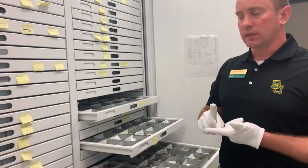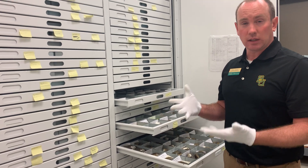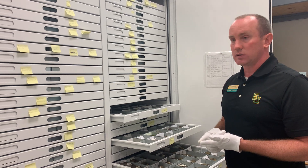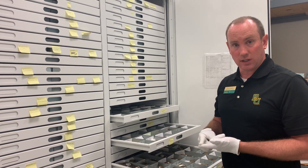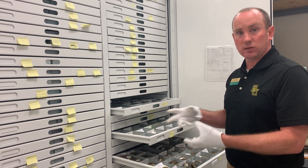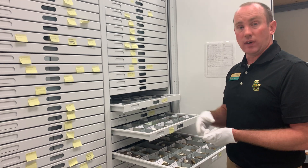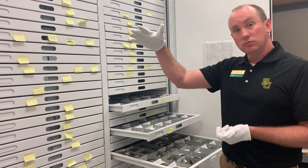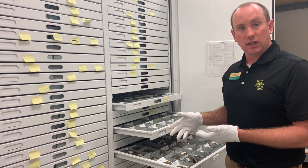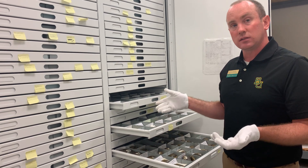Did you know that there are different kinds of pollution? There's chemical pollution and trash that we see in the water, but there's also sound pollution and vibration pollution that can really affect which kinds of mussels can live in a river and which can't. Vibrations from a bridge going over the water can affect which kinds of mussels you see. Researchers used this collection to look at exactly that.